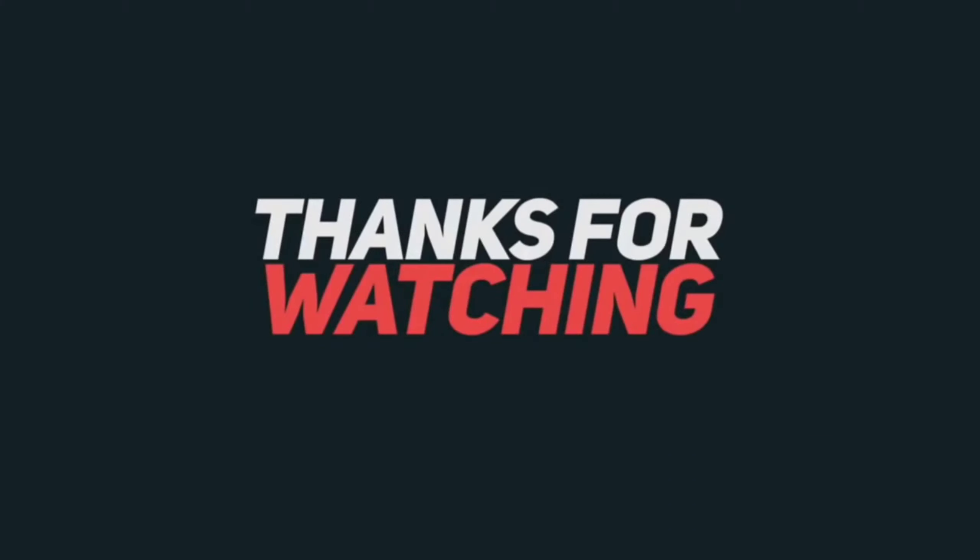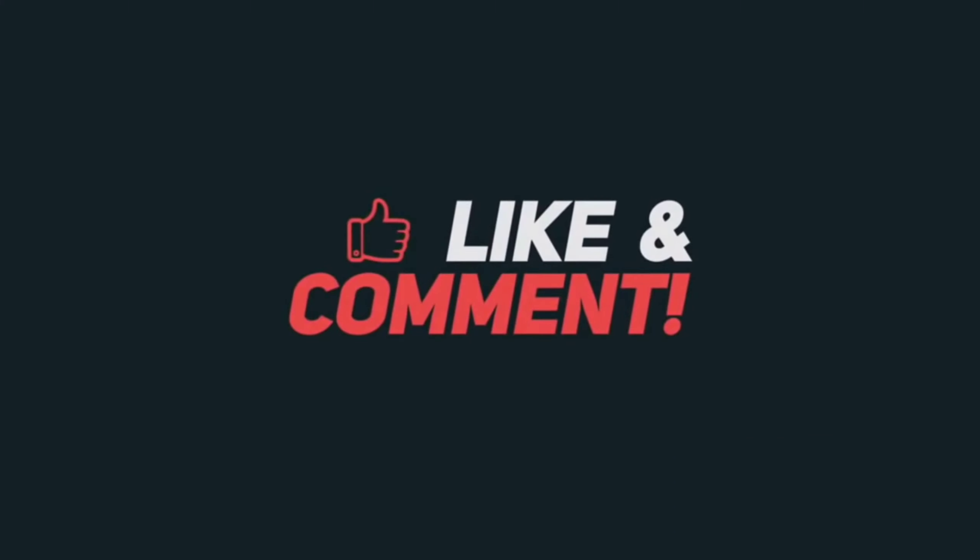If you enjoyed this video, give it a thumbs up and share it with others. All product links are in the description. Don't forget to subscribe to our channel for more videos.